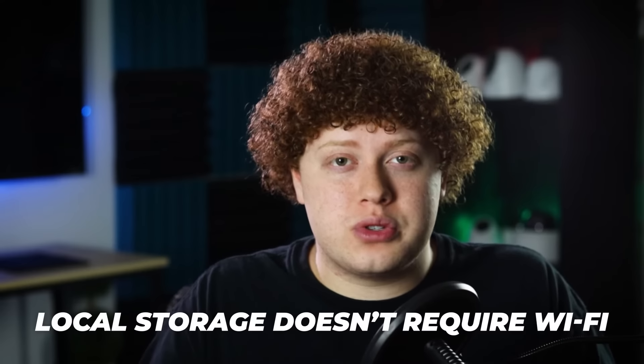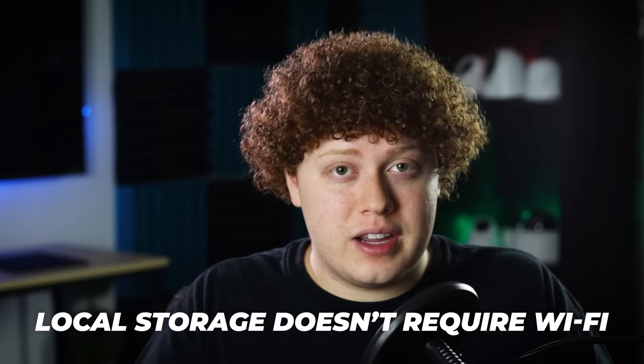Another huge advantage is that local storage doesn't require WiFi. NVRs have their own networks and don't need to rely on internet access to work.